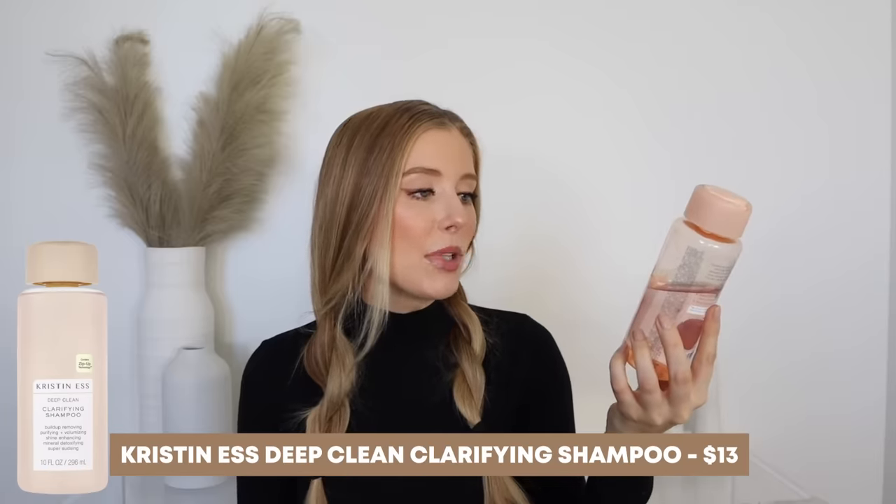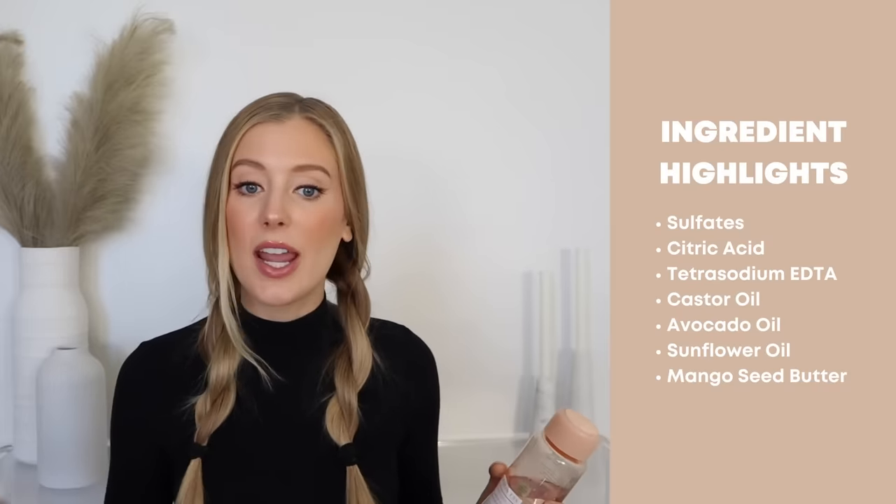Now we are ready to start the washing process. The first thing I like to do is apply a clarifying shampoo, but this is definitely an optional step — it just depends on the level of oil and buildup you have on your scalp. If you don't have a lot of buildup or you have a dry scalp, feel free to skip this. My personal favorite clarifying shampoo from the drugstore is the Kristen S. Deep Clean Clarifying Shampoo. What I really love about it is that it contains ingredients that will actually give you that deep clean it claims to, including sodium laureth sulfate and sodium lauryl sulfate.